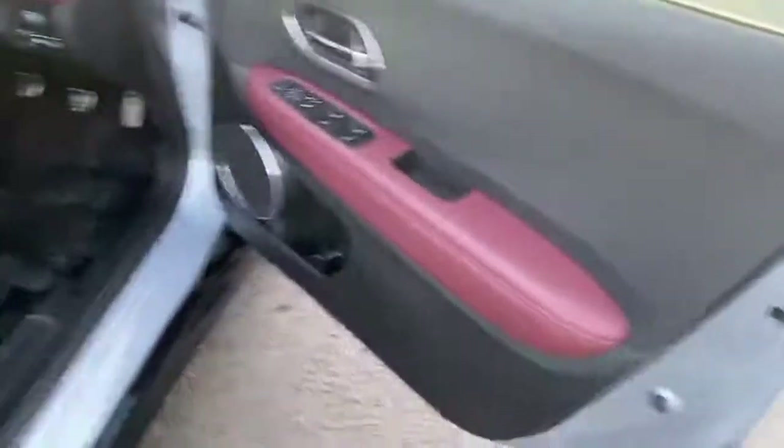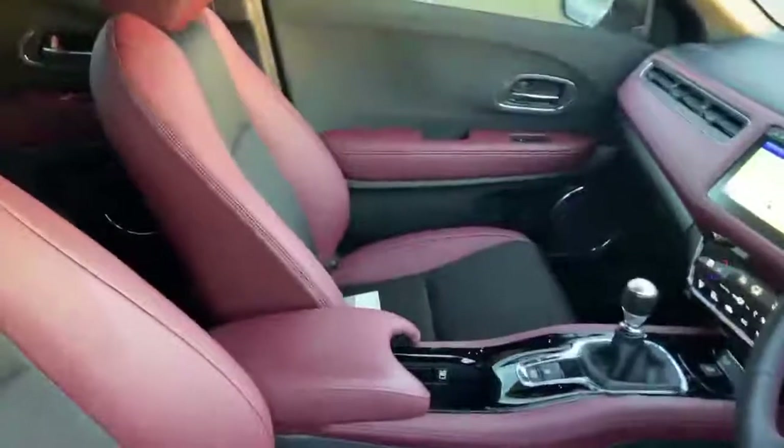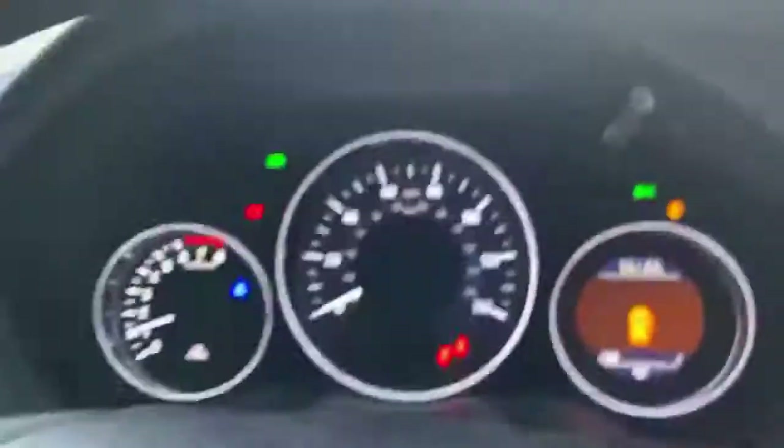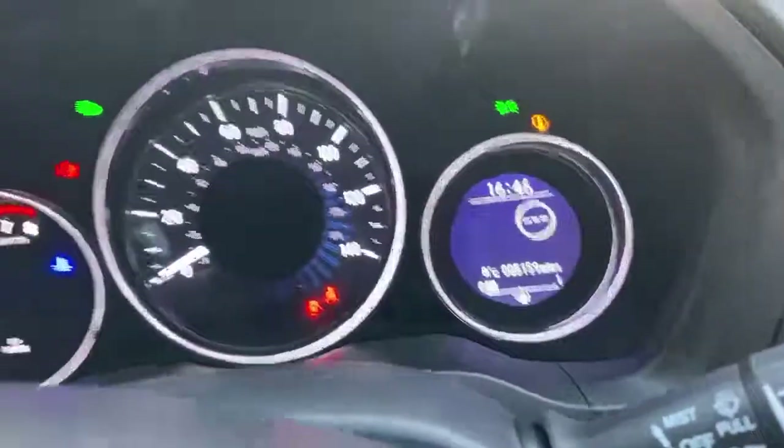Look at that interior — such a good looking interior. You can only get this with the Sport. The seats look barely sat in, which you would expect as the car has only done 5,159 miles, as you can see.